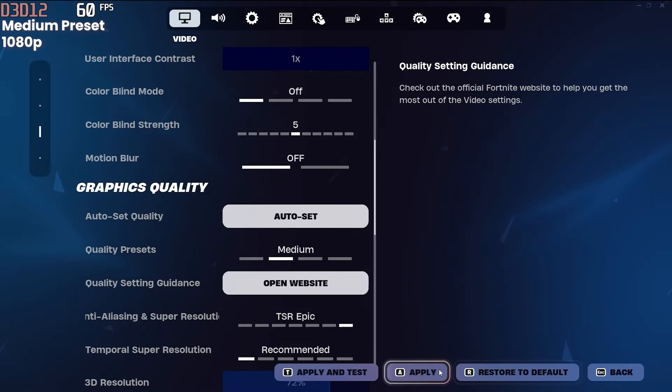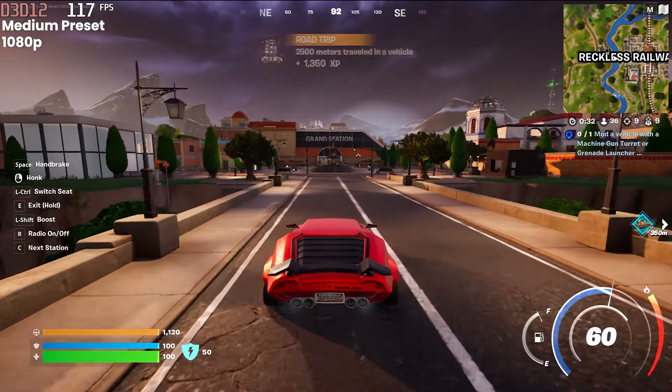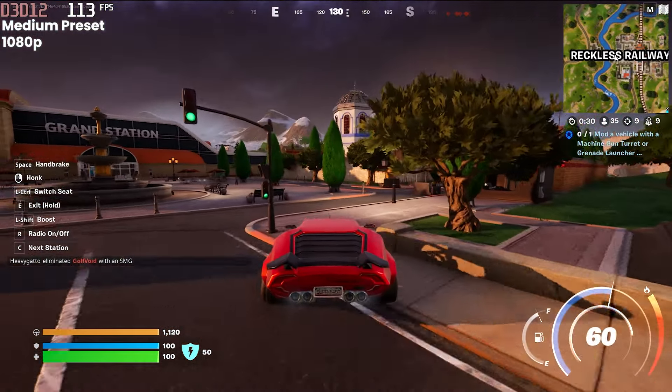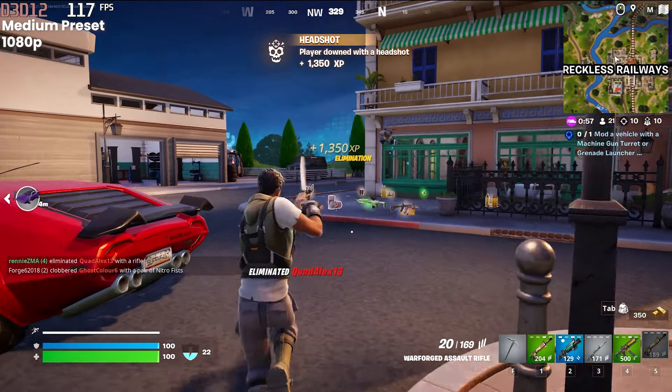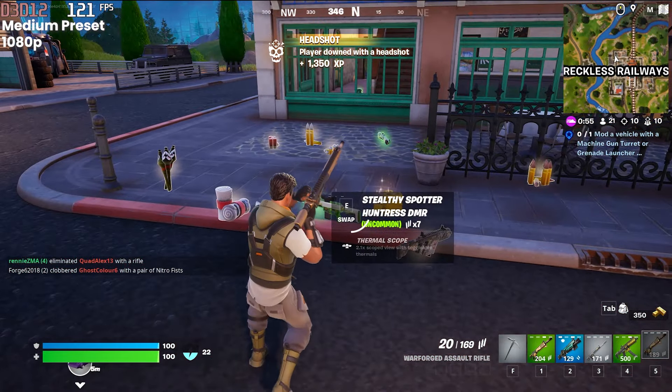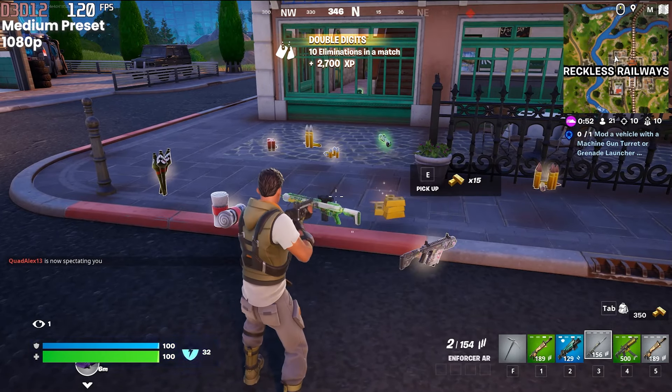Since the goal here is to get more frames, I'm going to jump straight onto the medium graphics, and kind of as expected, the frames pretty much doubled. I started to see a steady range between 100 and 125, and this personally felt like the sweet spot for me. I felt like I was getting enough frames to stay competitive, and the graphics just looked great.